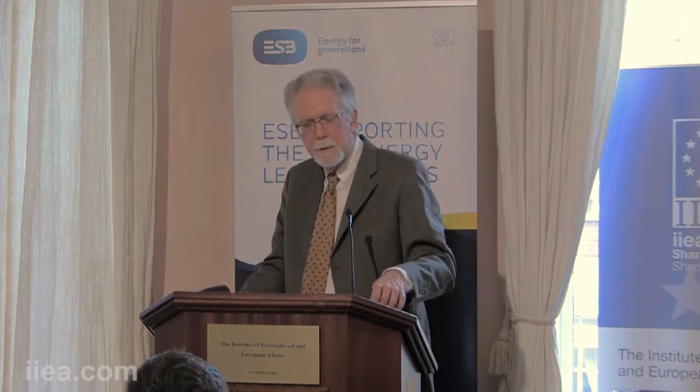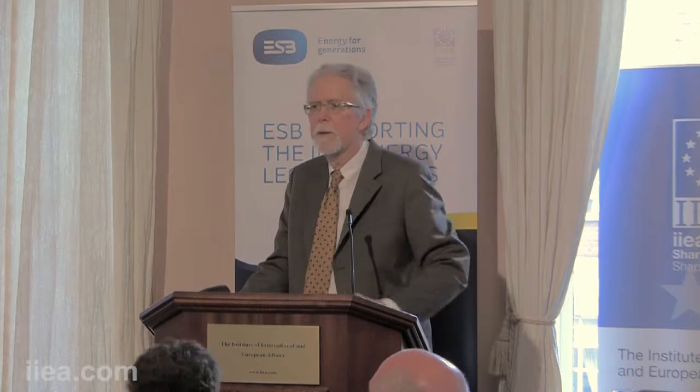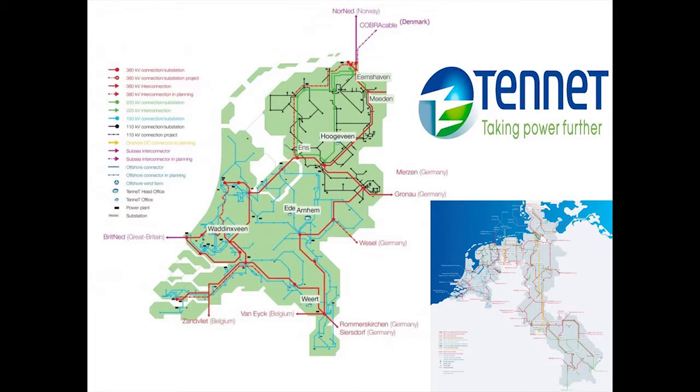Tennet considers this a commercial trial — we're running off the grid frequency, and they're getting a daily report on what the cars do. At the end, we'll talk about whether to continue going forward, whether we need to change something, and whether they need to change the rules. Tennet operates in the Netherlands but also runs much of another big country next to it, so we're thinking about that expansion at the same time.